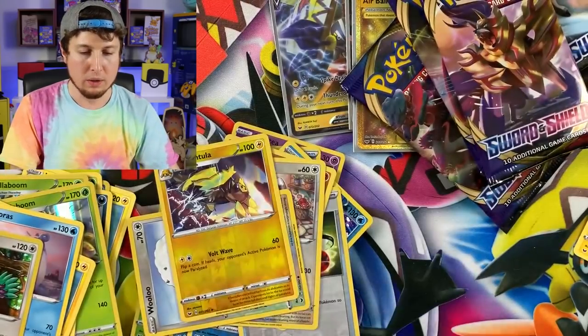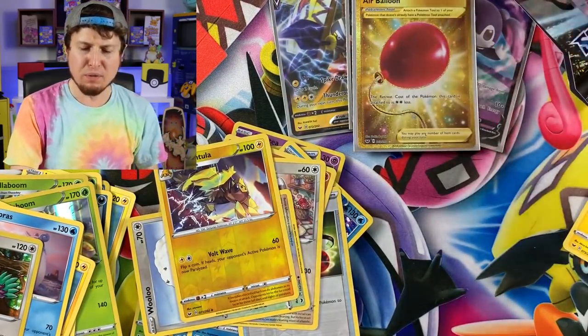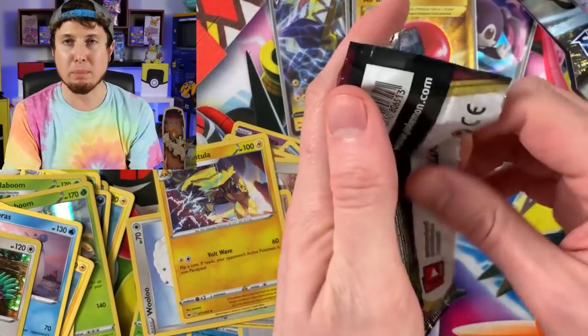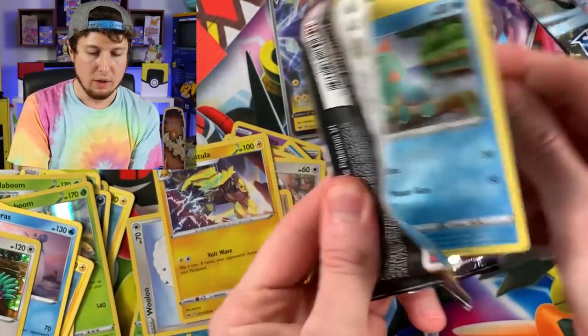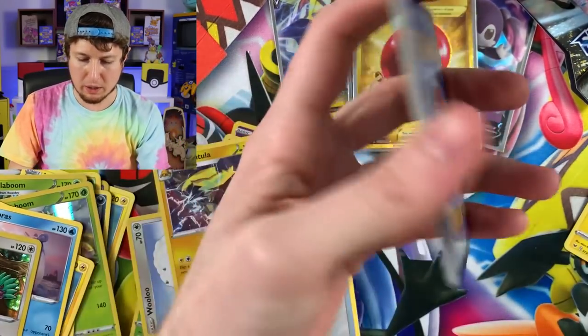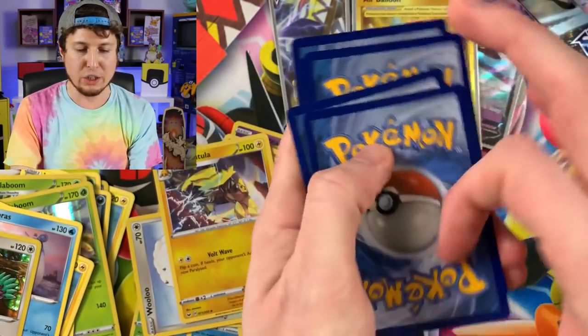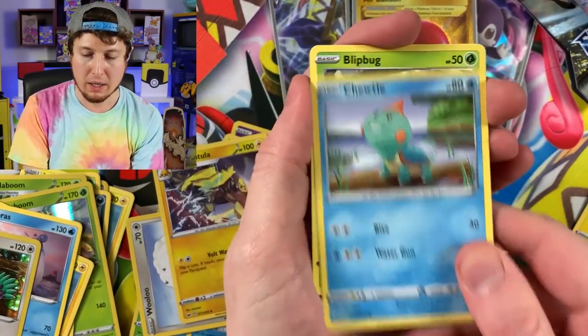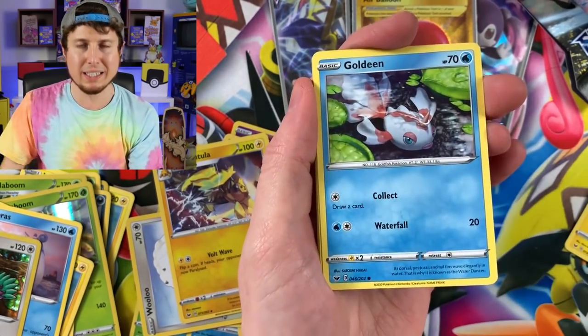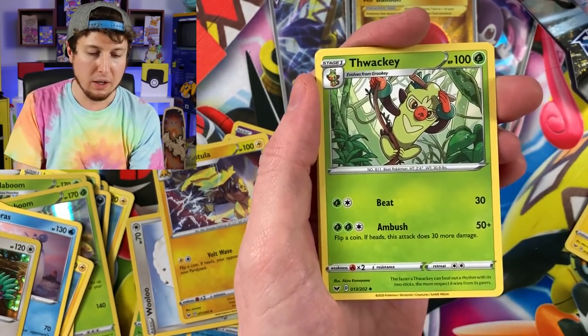That is for the Galarian Ponyta. It's kind of a unique thing that we do here on this channel — we put the binder together and together we do it. A lot of you really enjoy that, and I'm glad you like to come along my Pokemon journey with me and try to collect the entire set. You kind of get to see my collection as we go along every single week.